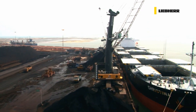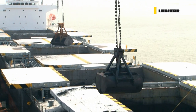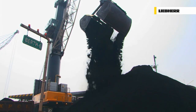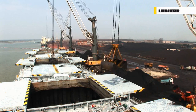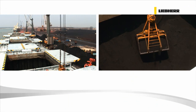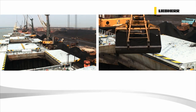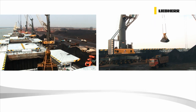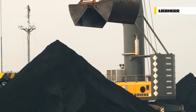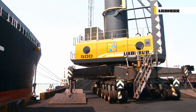Liebherr mobile harbour cranes are also the first choice in India. At Krishnapatnam port — a fast-growing, modern, deep-water port on the east coast — four machines currently handle a wide range of cargo from iron ore to coal, coke and fertilisers. Krishnapatnam port has broken several all-Indian handling records, with peak performance of their LHM 500 cranes reaching 1,500 tonnes per hour and an average handling rate of 1,050 tonnes per hour over the entire vessel. The handling rates of Liebherr's biggest bulk handling machines can even reach up to 2,000 tonnes per hour during peak times.